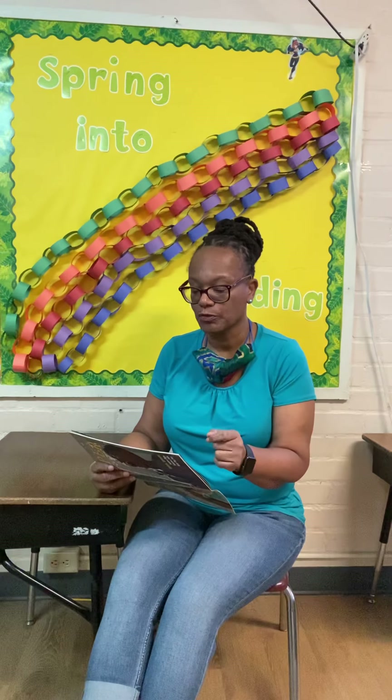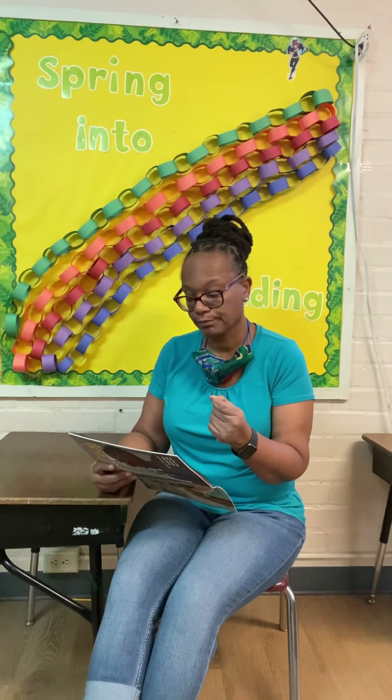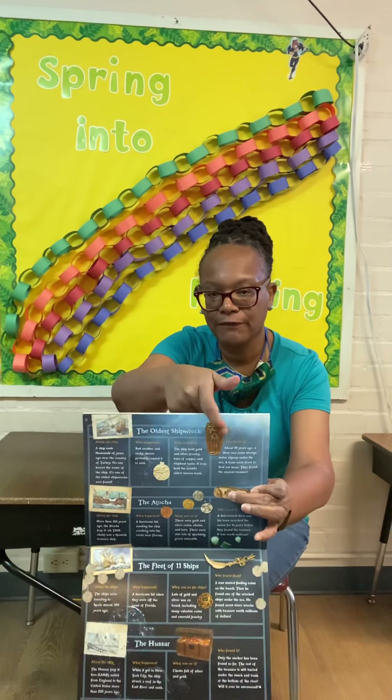What happened? Bad weather and rocky shores probably caused it to sink. The ship held gold and silver jewelry, bars of copper and elephant tusks. It even held the world's oldest known book. Who found it? About 20 years ago, a diver saw some strange metal objects under the sea. A team went down to find more and found the ancient treasure — right here at the top of the page.